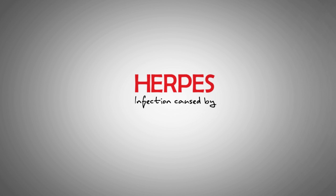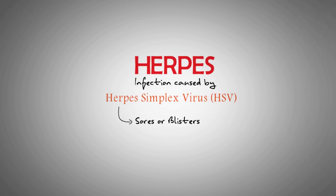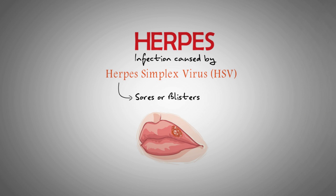Herpes results from infection with the herpes simplex virus, HSV. It causes sores or blisters to form in or around the mouth or genitals, as well as other symptoms.